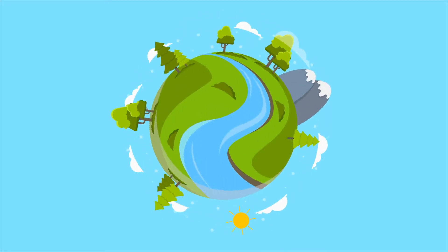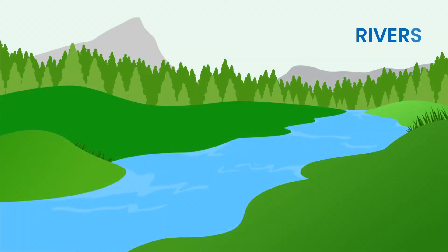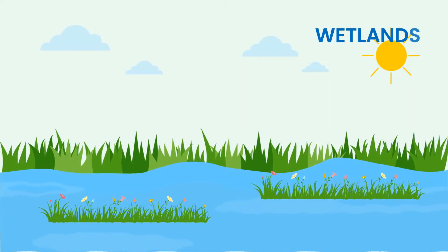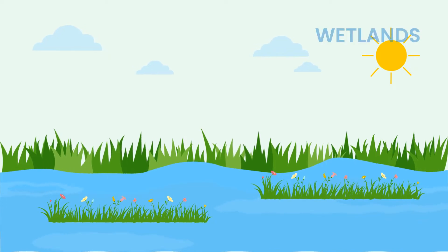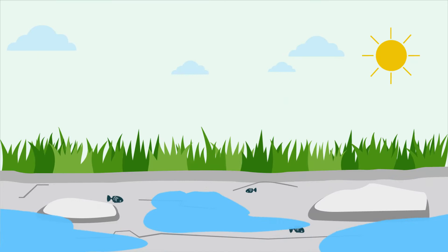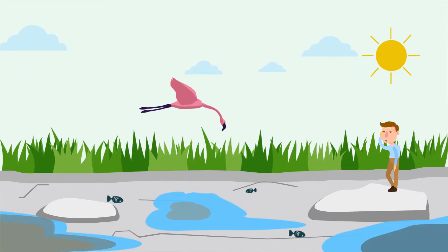Waterbodies are the most valuable and biodiverse ecosystems in the world. Rivers, lakes, marshes and wetlands are essential for survival of the human race. But they are in a crisis. The water is disappearing and the rest is getting polluted, so the ecosystem is getting impacted.